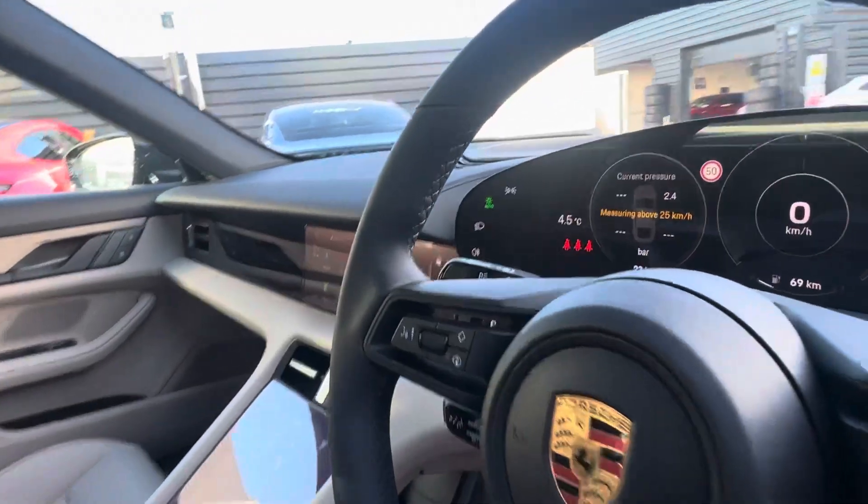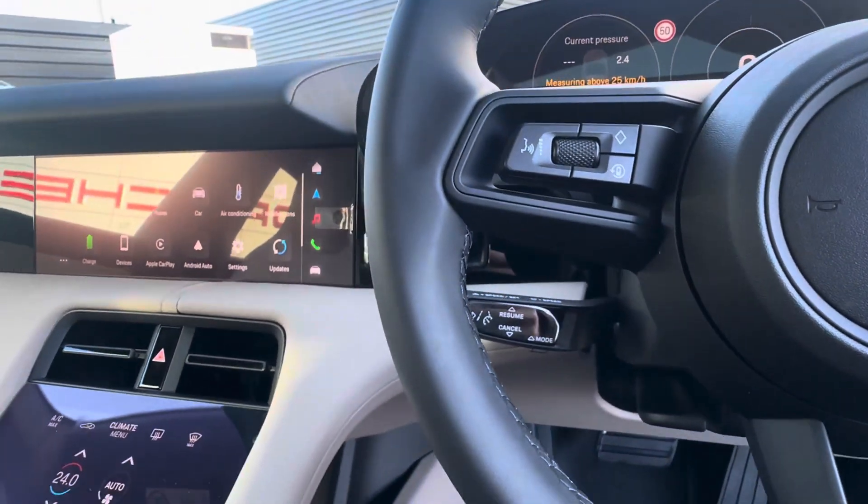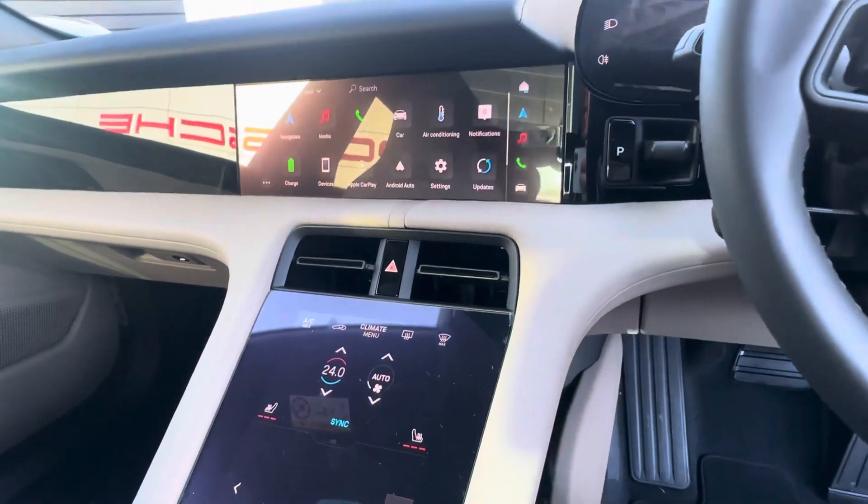Inside we have the cruise control, lane keep assist, and we also have the heated seats in the front.